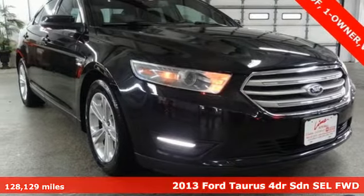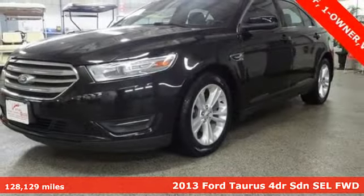Here's a 2013 Ford Taurus. Built on tradition, built to last. Ford.